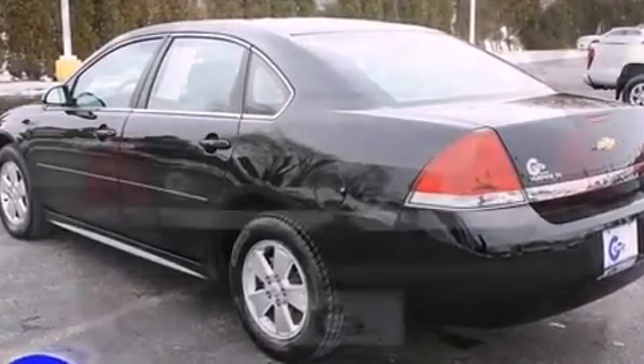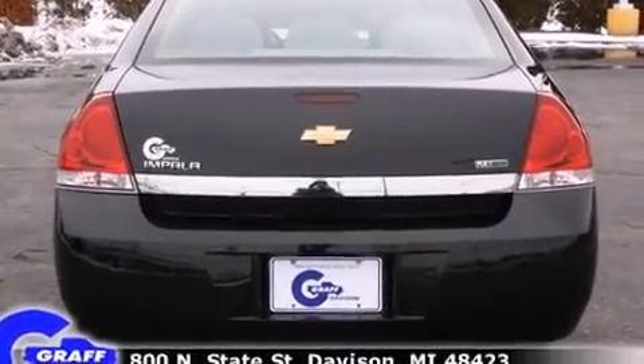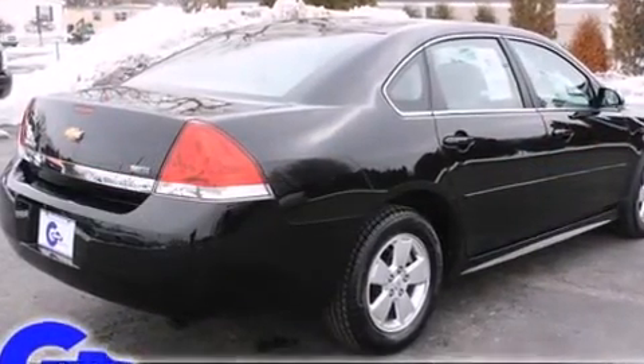Top features include cruise control, front and rear reading lights, one-touch window functionality, remote keyless entry, and much more.